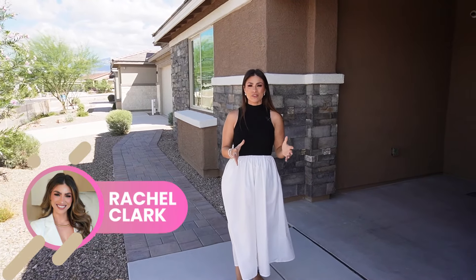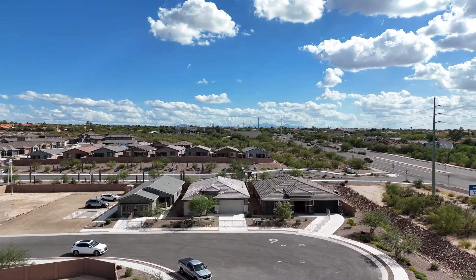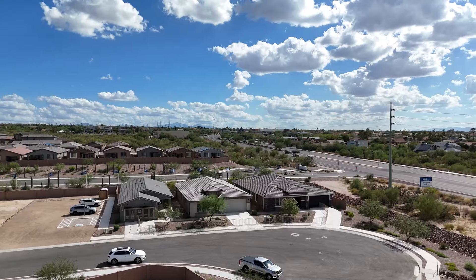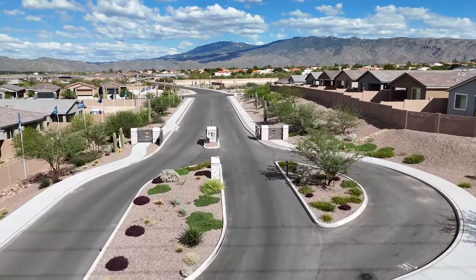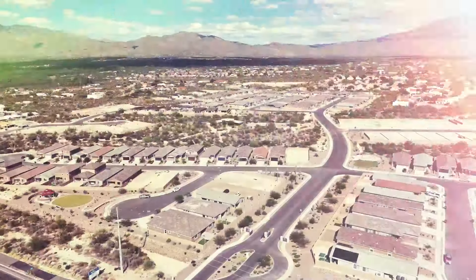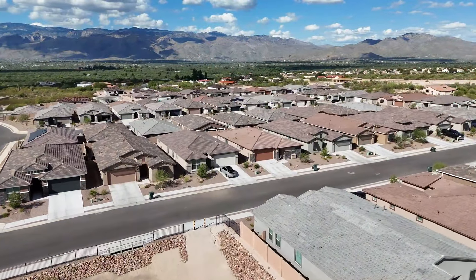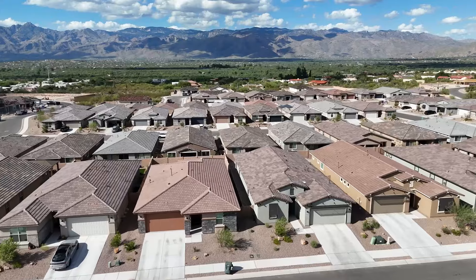All right, I know you've seen my other videos about new construction and the communities, but all of those communities are outside of city limits. We are currently going to be looking at one of the few left within city limits on the east side of Tucson. This beautiful gated community is so conveniently located to shopping, there's gorgeous mountain views, and you're going to want to make sure you stay until the very end because there are amazing incentives that this specific builder is offering — probably some of the best I've seen. Let's go ahead and take a look inside.